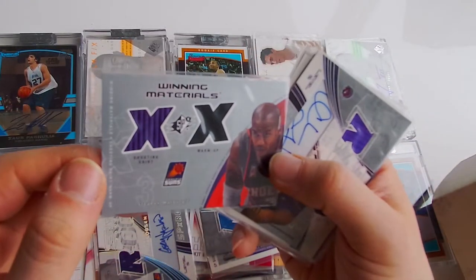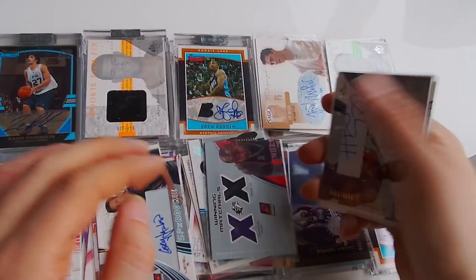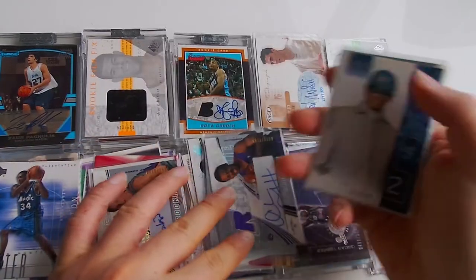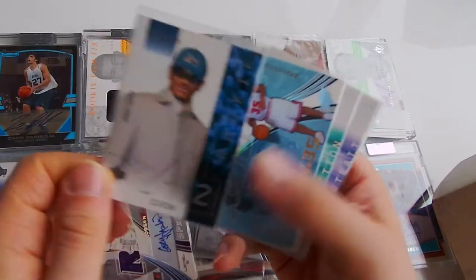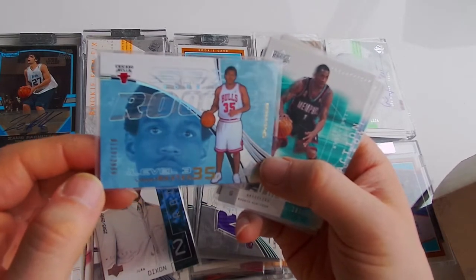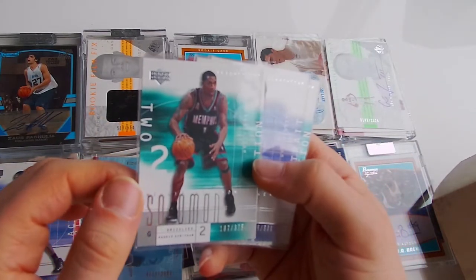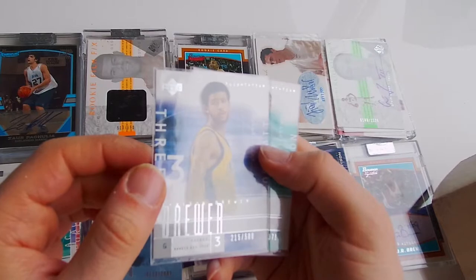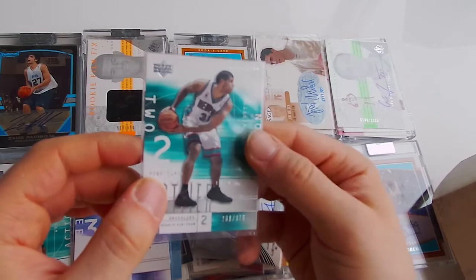Stephen Marbury, jersey card, not numbered. Jersey auto - who is this? Chris Jeffries. Juan Dixon, rookie card. Lonnie Baxter, rookie card. Willie Solomon, 375. Jameson Brewer, out of 500. Shane Battier, out of 375.